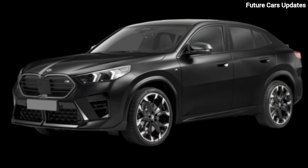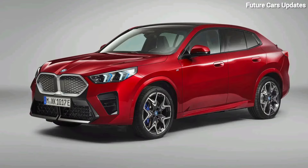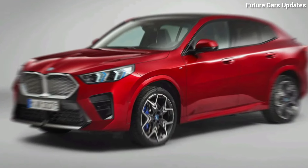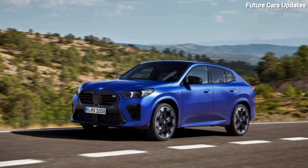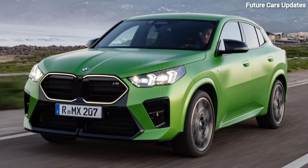Thanks for joining us on this look at the 2024 BMW X2. If you're interested in learning more, be sure to check out the links in the description below. Let us know what you think of the X2 in the comments, and don't forget to like and subscribe for more exciting car reviews.